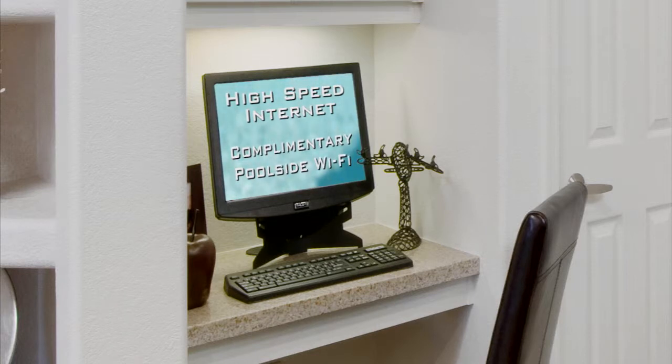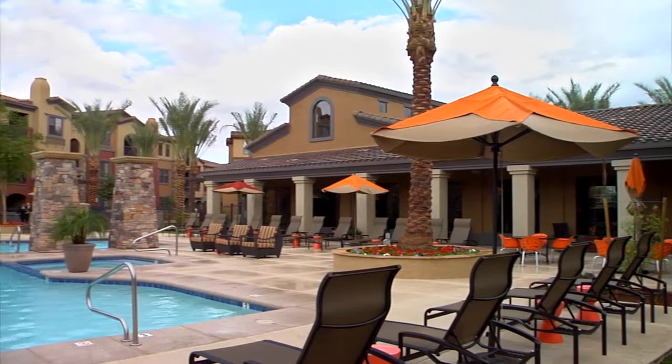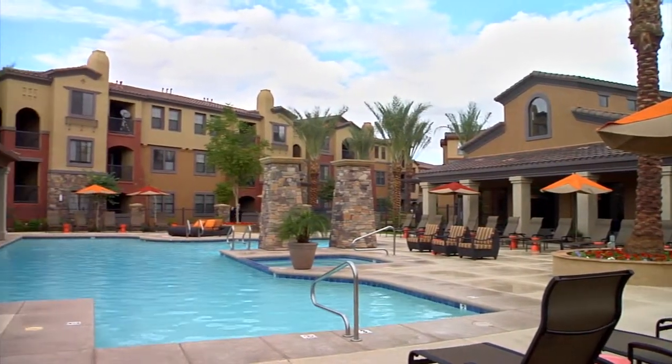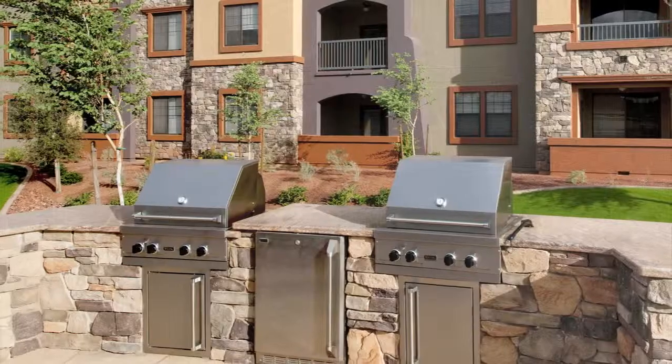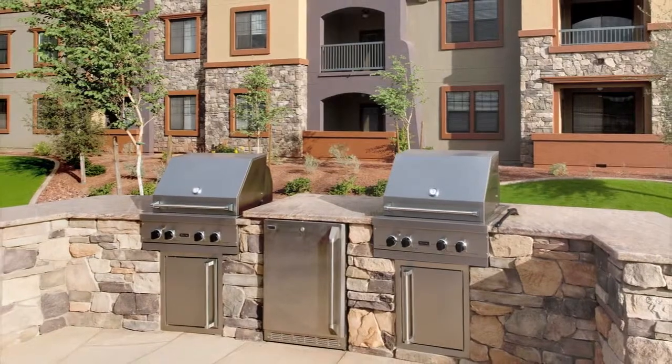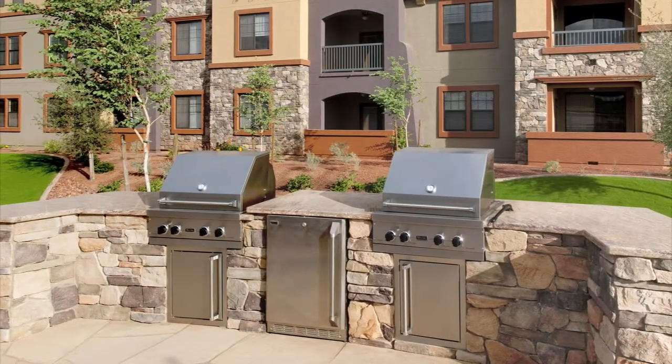Shake off the day by relaxing next to a gorgeous pool and spa area in the outdoor media lounge, complete with a TV, fireplace, and bar. Or enjoy our outdoor picnic area with Viking grills while the children have fun on the outside playground.